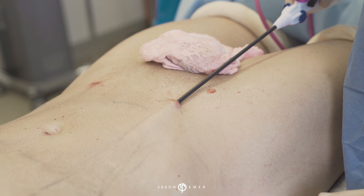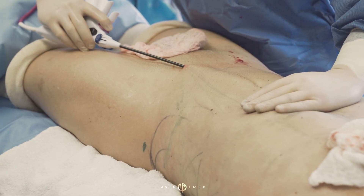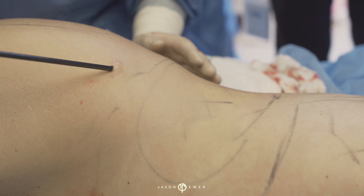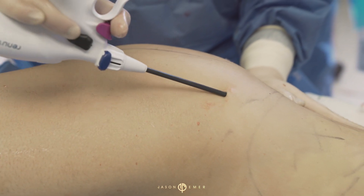The second part will be internal heating with the Renuvion radiofrequency, the newest device to internally heat the skin. Doing some Renuvion tightening in the back will help give some contouring to the dimpling as well as the shaping of the buttock and tightening of the flanks or the love handles.